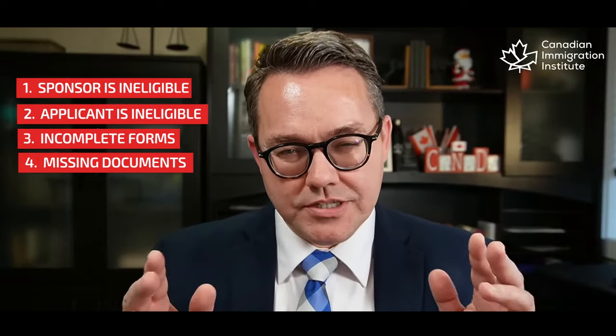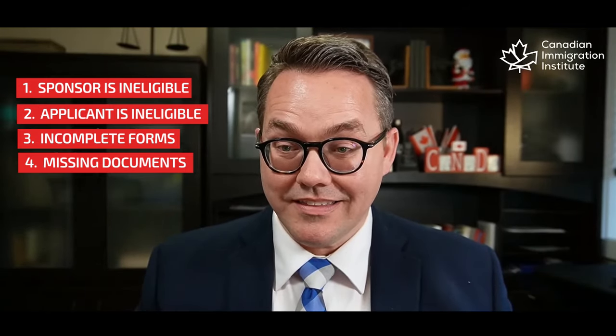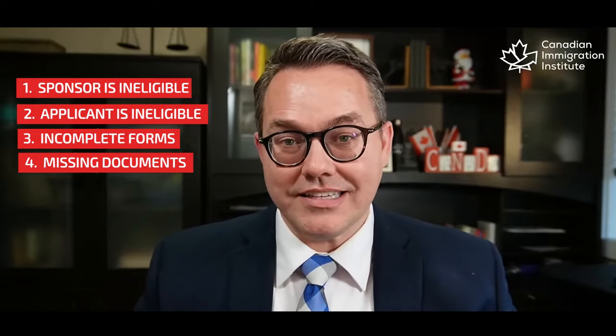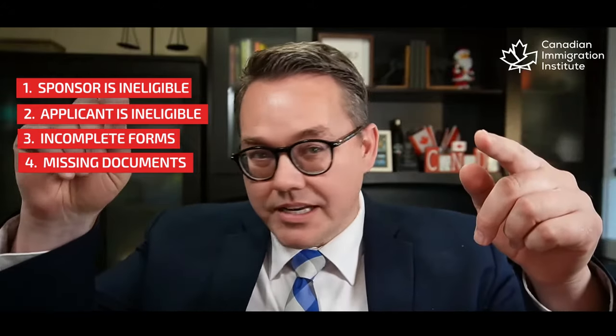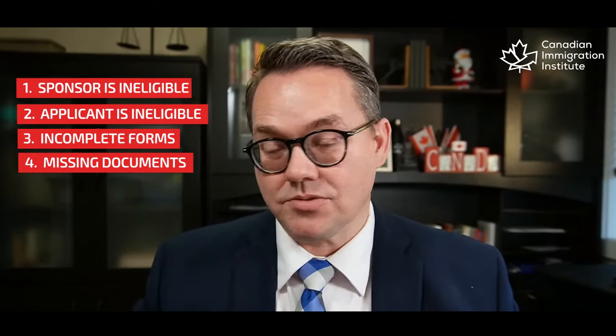But picture something different. The same officer is now looking at an application that has no incomplete forms or missing documents. She goes through the checklist and the application is organized exactly how she'd want it. Check, check, check — everything's in place. She feels happy and says to herself: this is the best application I've seen all day. I'm going to get this approved, because they just made my life easier.